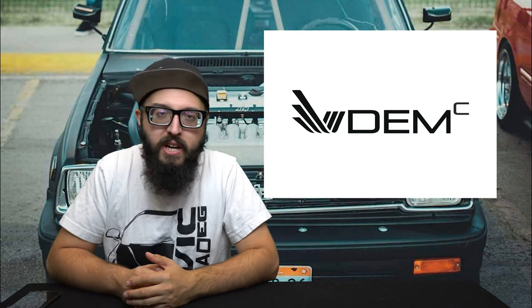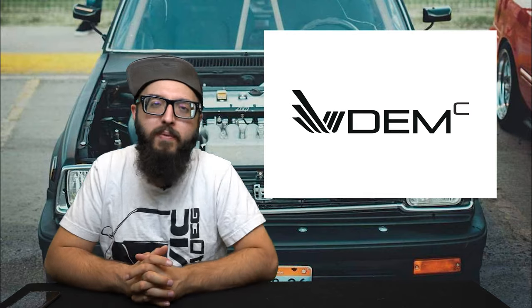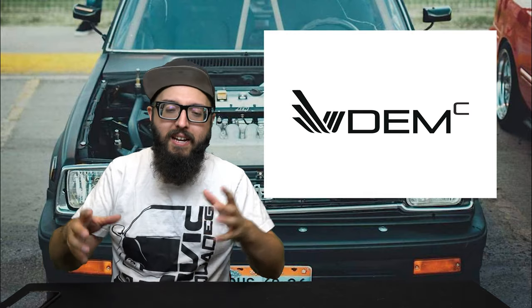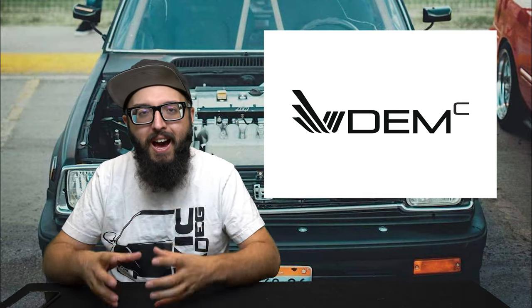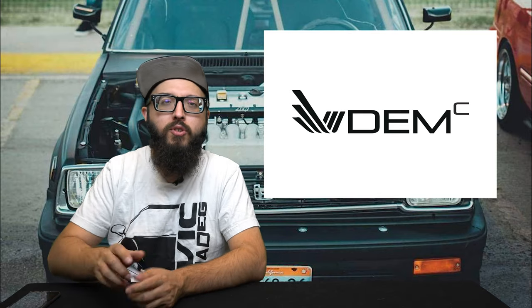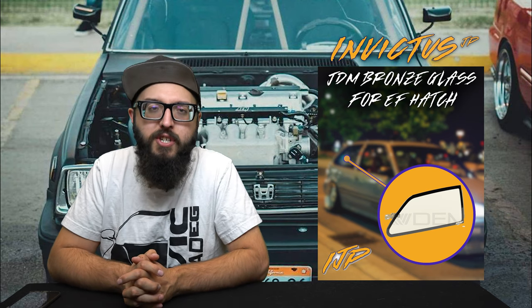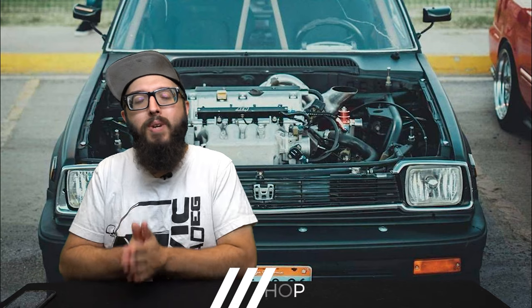I wanted to give a quick shout out to our sponsors DemC Corp for sponsoring the Honda Recap. If you have anything you need from your brain that you actually want to make on a concrete item, definitely hit them up at DemC Corp underscore. Also Invictus JP, bringing you JDM bronze glass for EF and EG Civics.